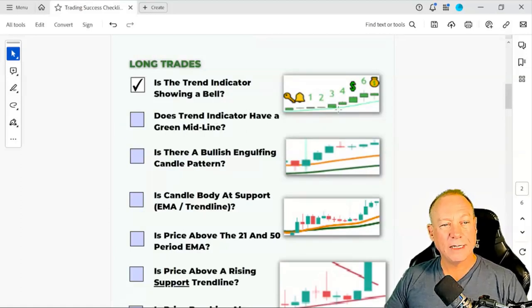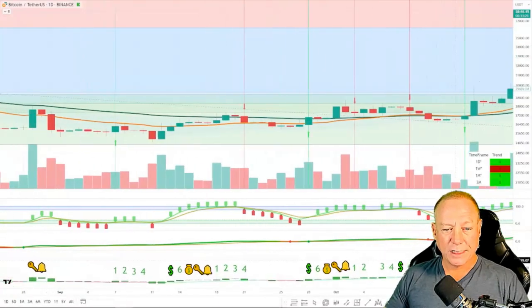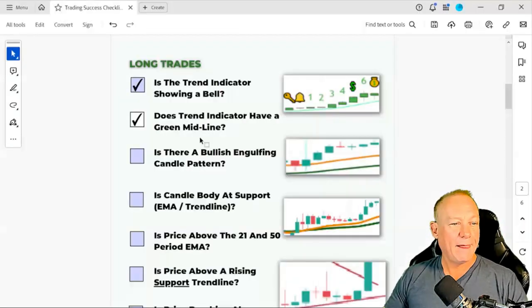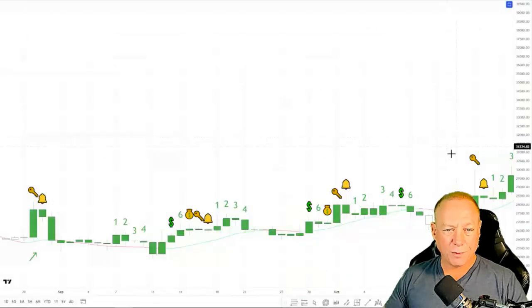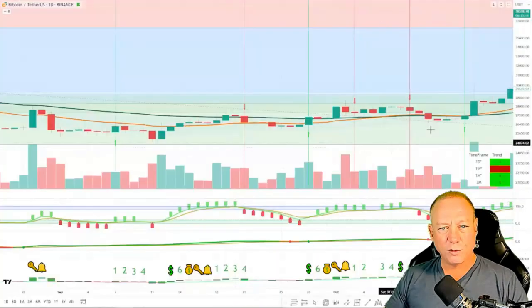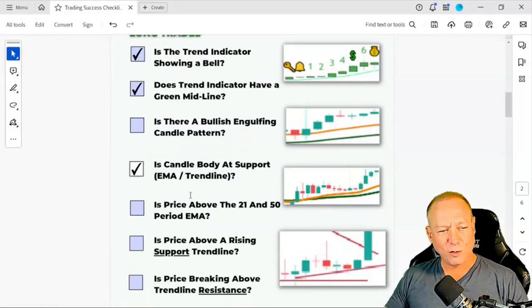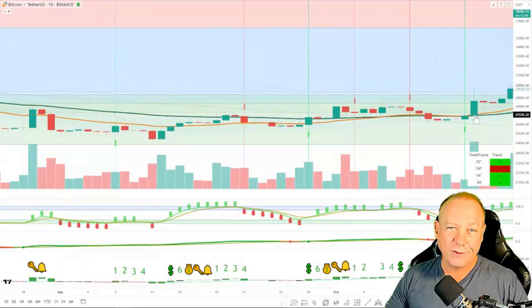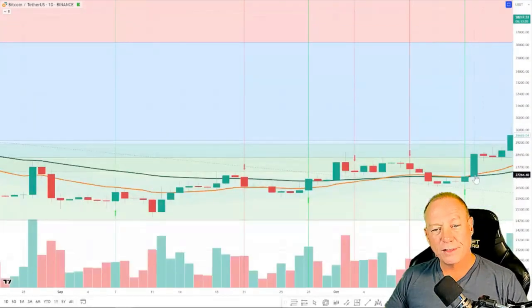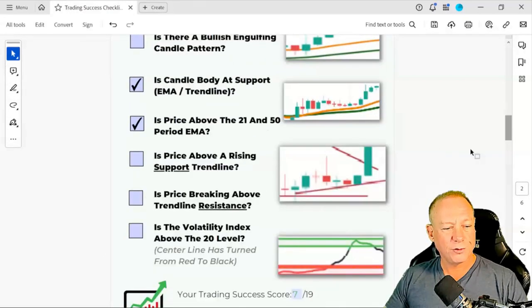The ERI comes out first — start adding to a position. The TSI came the next day, then the signal and bell the day after. You could have been adding to the position because the score is now a 4 out of 19. Some other indicators we can layer in: does the trend indicator have a green midline? Usually that's true with the trend and bell. Is there a bullish engulfing candle pattern? Is the candle body at support or EMA? Yes — right at support, so we can give that another check. Is price above the 21 and 50 exponential moving averages? Yes — another check. So the trade score was 7 out of 19, and I would have been all in at four and five.